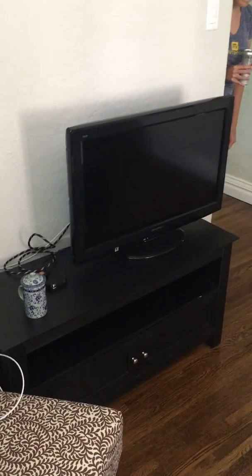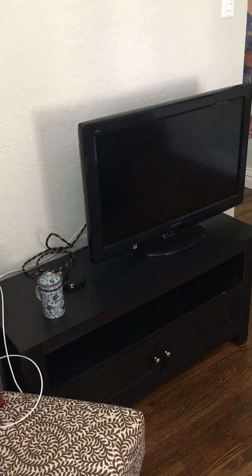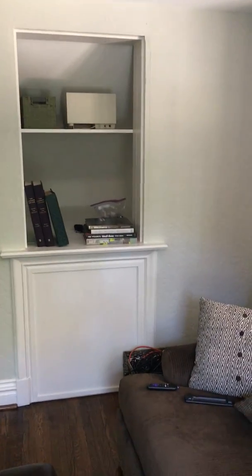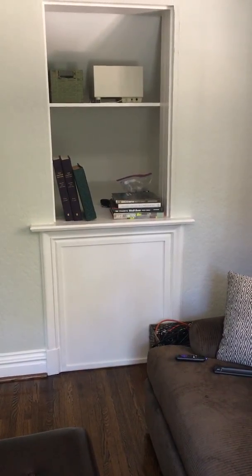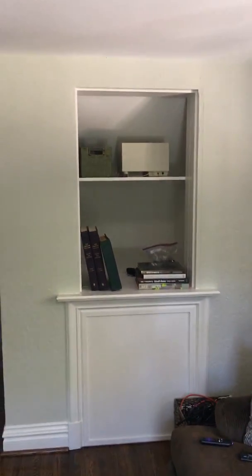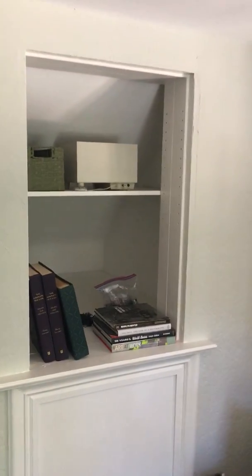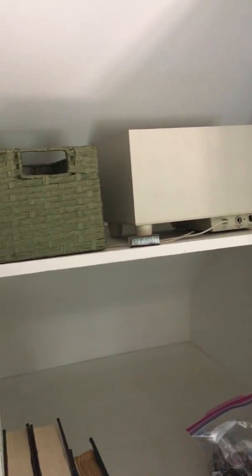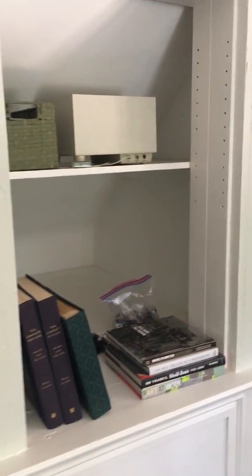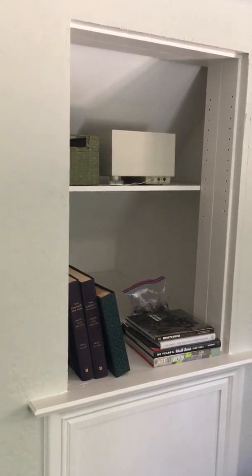We do want a TV in here, and it doesn't even have to be this one — it could either be here, or you could argue you could put it there, which gives you a line of sight into the kitchen. Then this is sort of a random opening — it's slanted in there because the staircase runs up above. They left some shelving but it's a little funky, so we can see what makes sense of that.